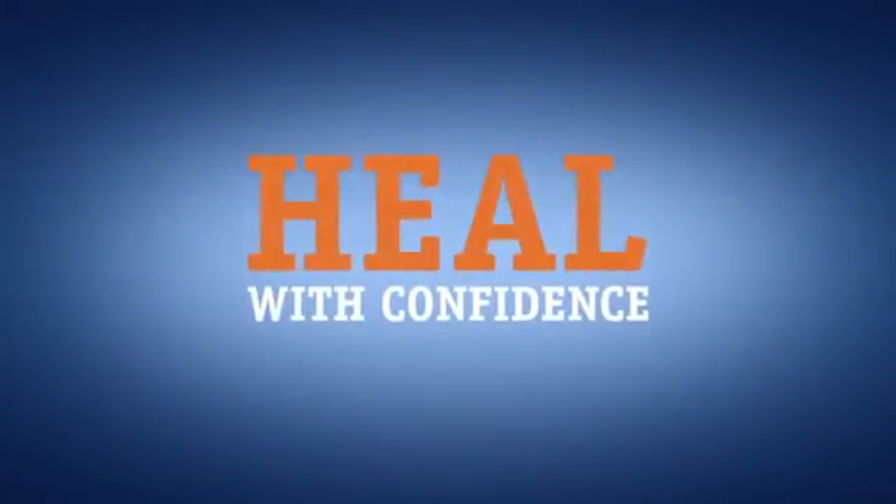The Synergy stent is designed for early healing and freedom from long-term polymer exposure. Heal with confidence.